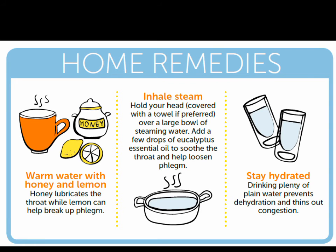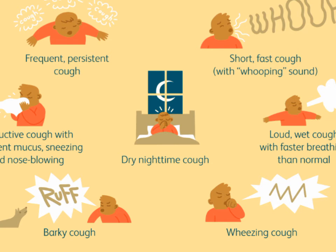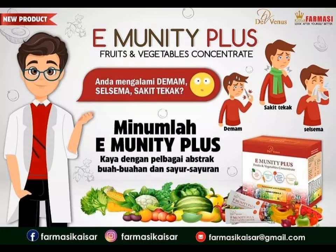These are the home remedies you can try for cough. In case of any symptoms in children, seek medical attention immediately. Visit Kaisa Pharmacy to grab your immune booster and get a free consultation from our pharmacy.